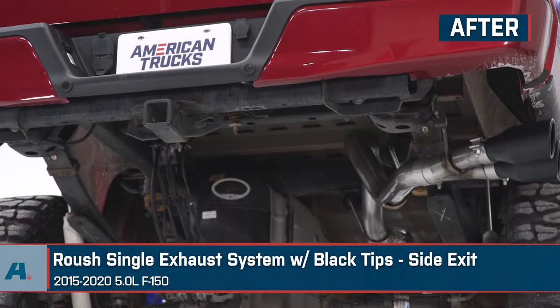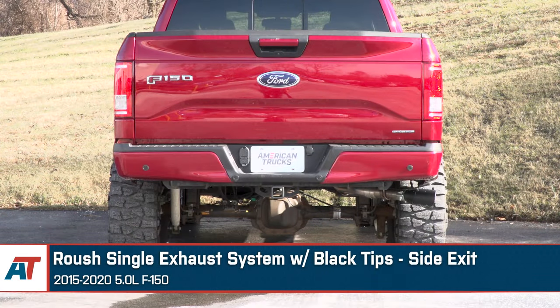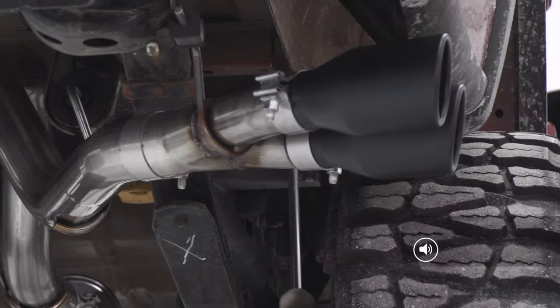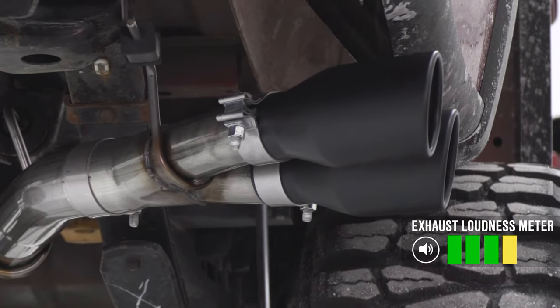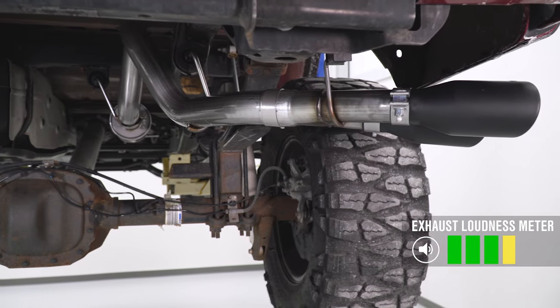Turning up the volume even more is the Roush Single Side Exit Exhaust. As you can tell, this one is even louder than the last two and it sports a more aggressive tone. So on our loudness scale, this one gets a 4 out of 5. This is one of the louder options out there, though not quite the top of the scale — we'll get there.